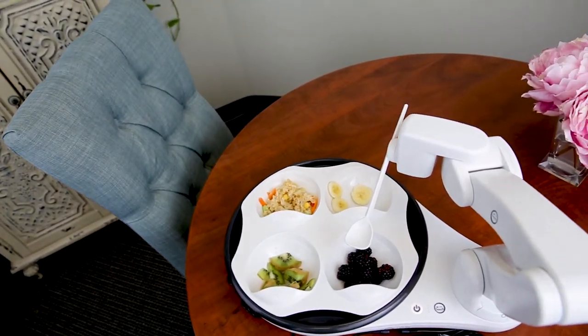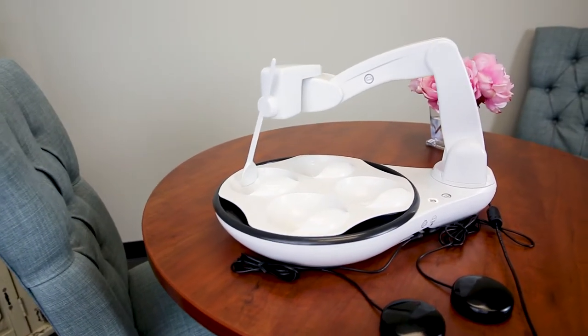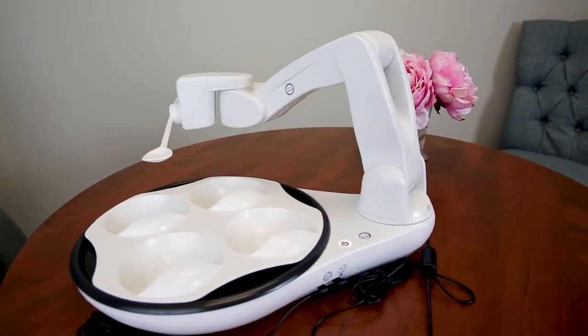Meet Obi. Obi is a self-feeder robot designed for home care. It serves anyone, from individuals with limited dexterity, Parkinson's, cerebral palsy, amputation, muscular dystrophy, and MS, to name a few.